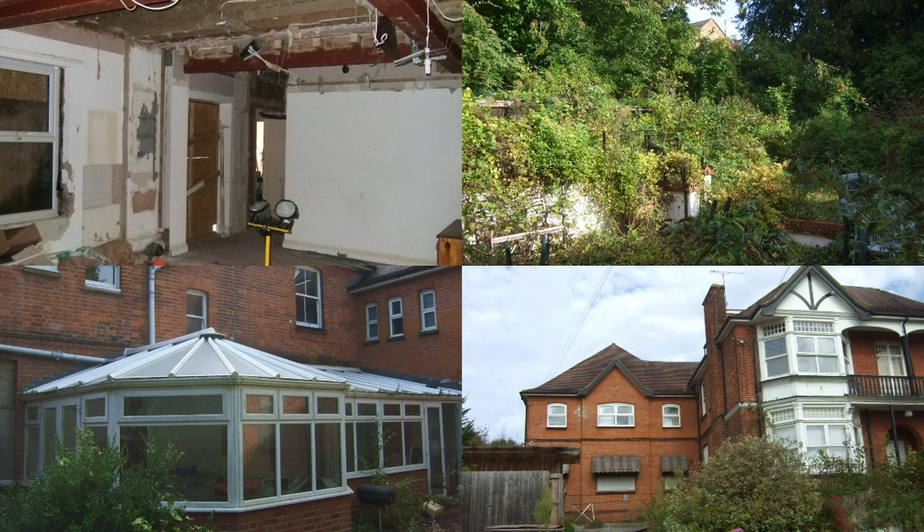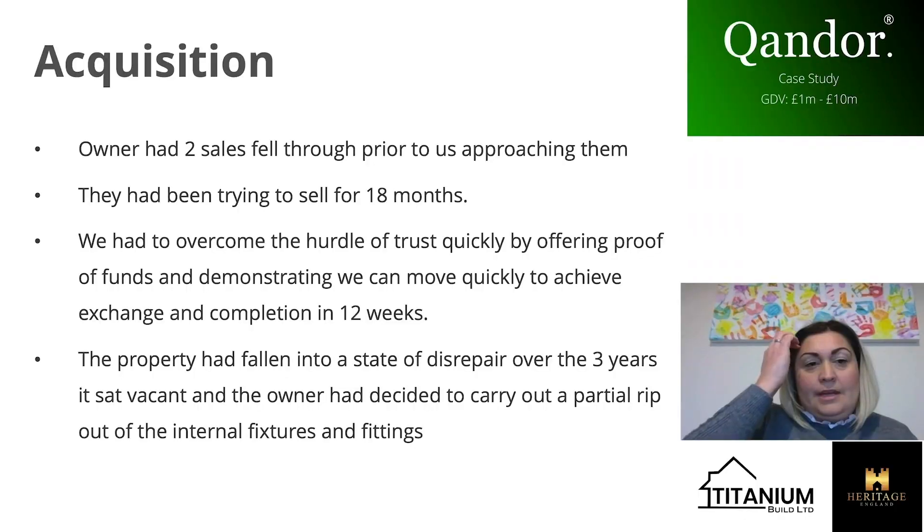That conservatory in the bottom photograph has been removed completely — it's not part of the plans. Regarding the acquisition, the owner had two sales fall through prior to us approaching him, so he'd kind of fallen out of love with the building and the sales process. He'd been trying to sell it for 18 months, so the first hurdle we had to overcome was building trust — saying to him that we will do what we say when we say, agreeing to exchange and complete in 12 weeks.